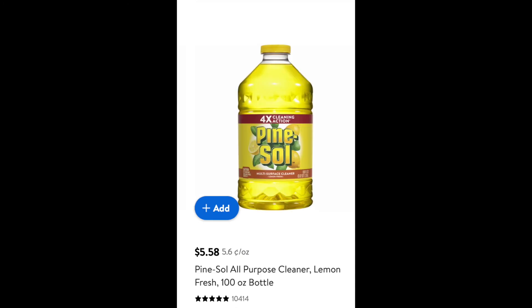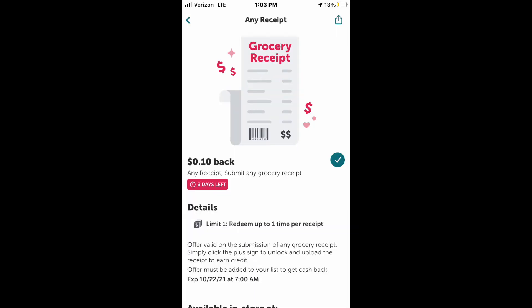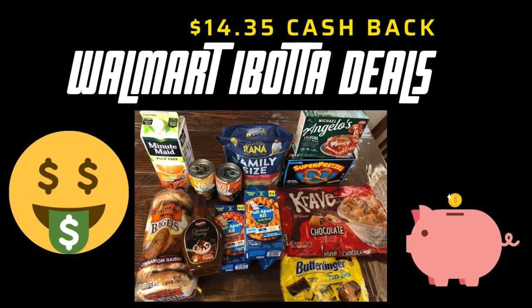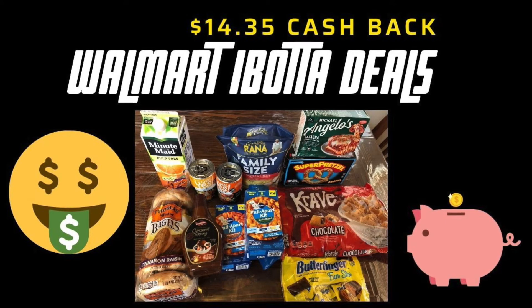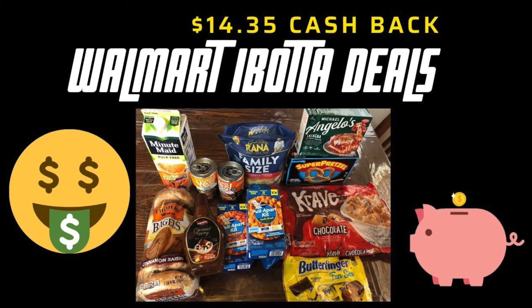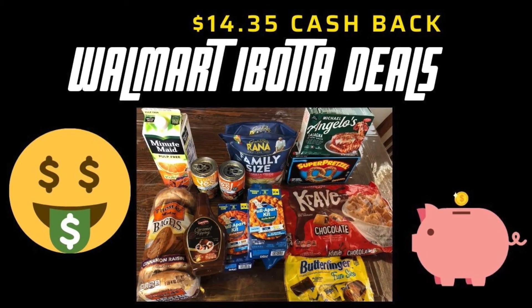I just had to buy Pine Sol and I happened to get four cleaners, so I got 10 cents off of that. I also got a grocery receipt bonus of 10 cents back just for submitting my receipt. And for some reason I got a Coca-Cola bonus for 50 cents even though I did not buy anything Coca-Cola related, but I got it.